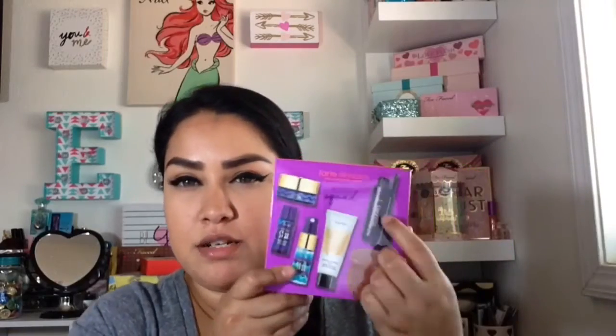I believe they have three items for like $10 in a little set only online, and when I saw that they had this one, I went ahead and picked it up for $22. You're getting the BB tint, the blush, and the mascara. And that mascara is pretty awesome.